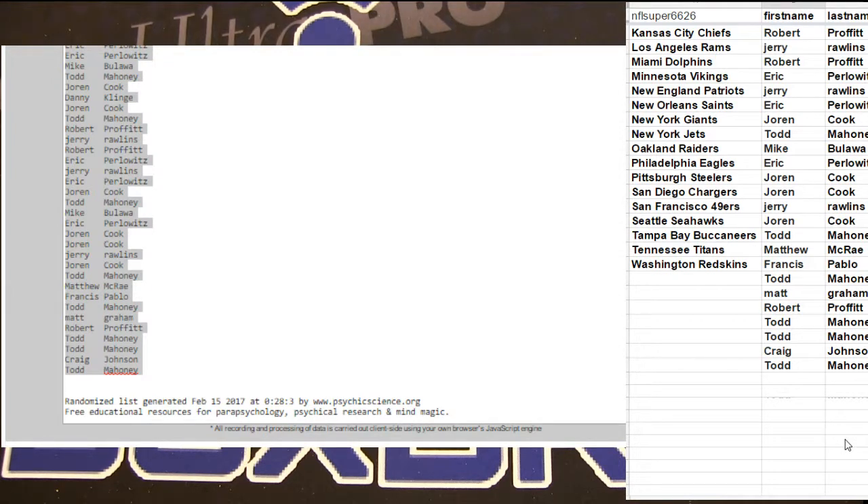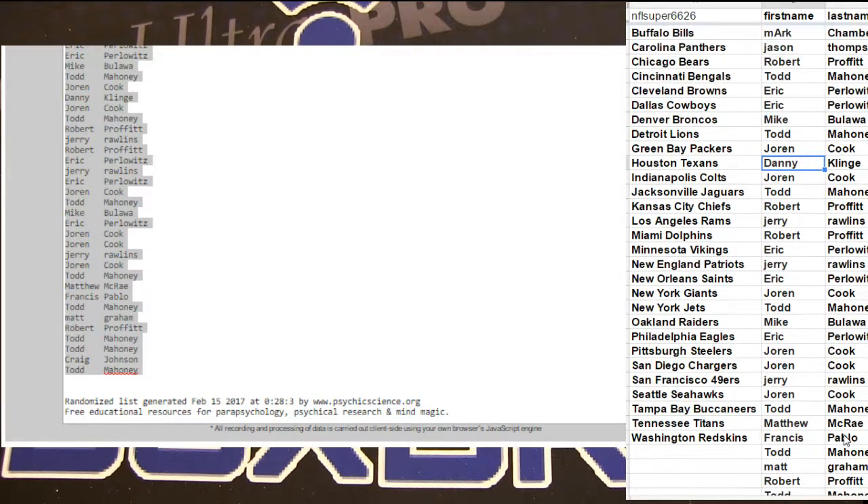Todd with four! Oh my goodness! And then Craig sneaking in there. Killed it, Todd.